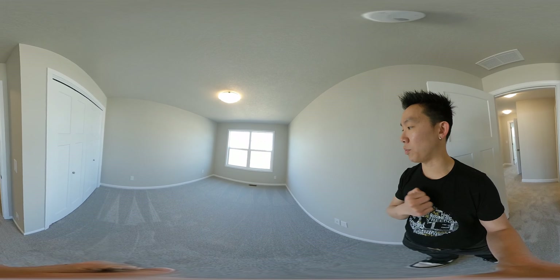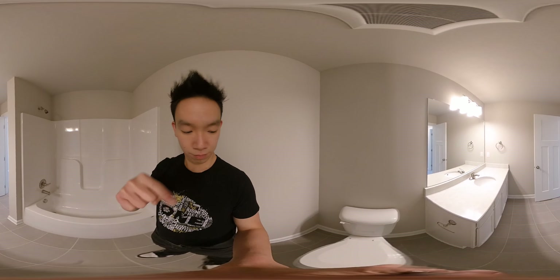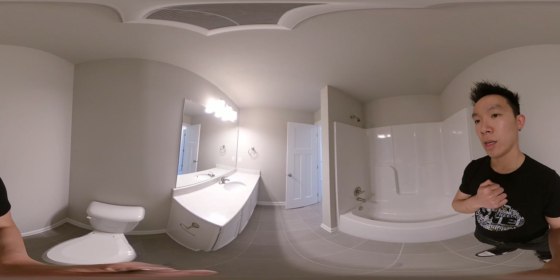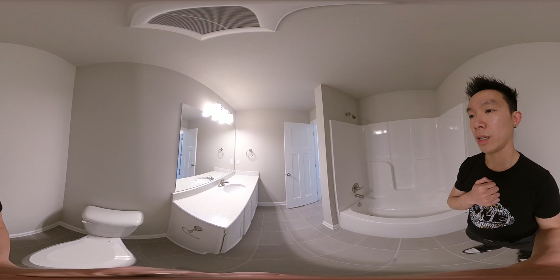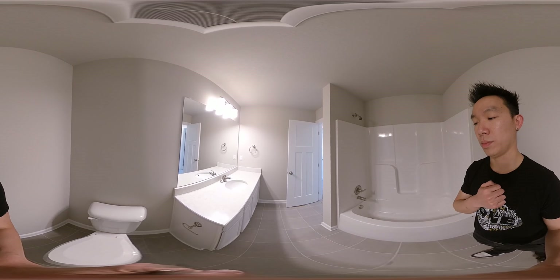Then of course you do have the bathroom. Toilet right there, full shower, as well as a stone countertop in the bathroom. Tile floors by the way.